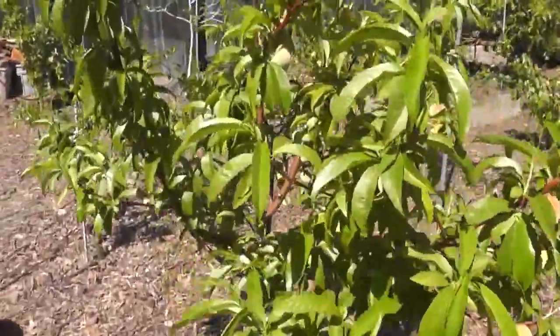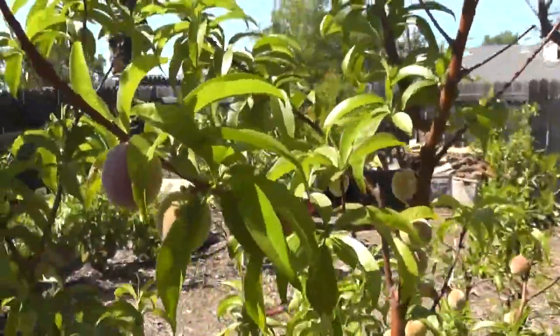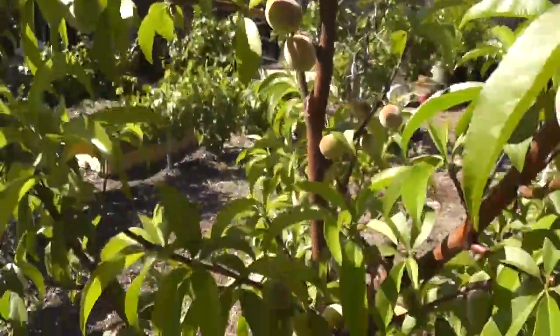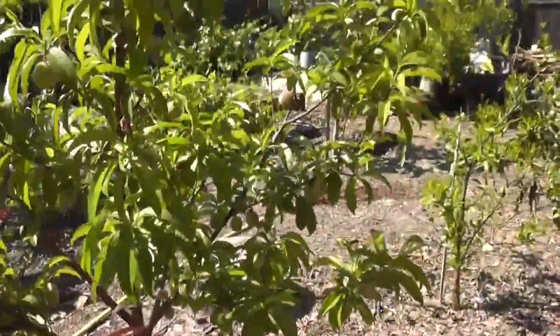He had a tough winter on his citrus trees, and there's another one here. Here we've got a May Pride peach tree — it's producing very well. I believe he went through and thinned it out a little bit as well, so there wouldn't be so many peaches on it. So that's doing well.